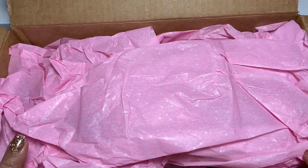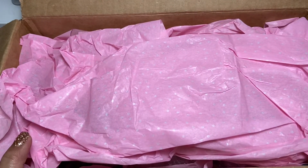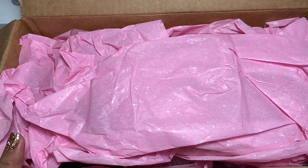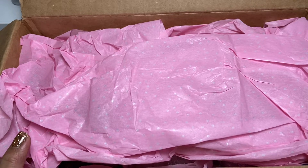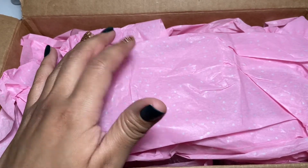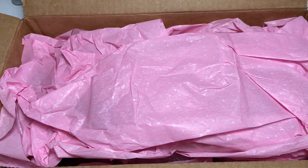Hey crafty friends! Today I have some happy mail to share with you. This is from Gabby. She is here on YouTube and on Instagram — she is Mommy and Her Four Little Ladies. It was a total surprise that she was going to send me something, so I'm excited to see what's in here.